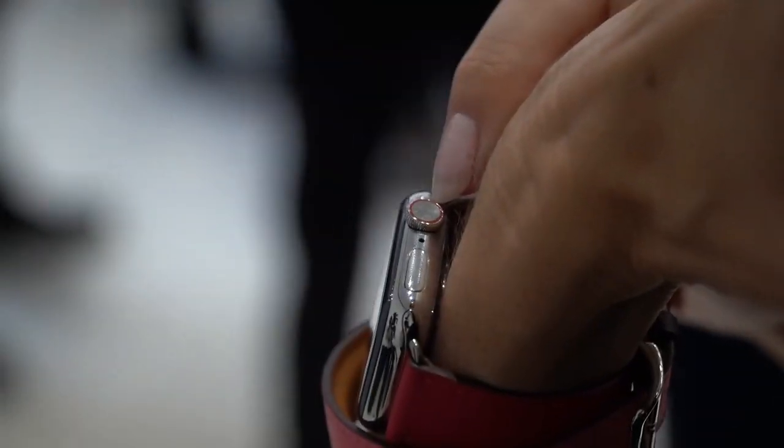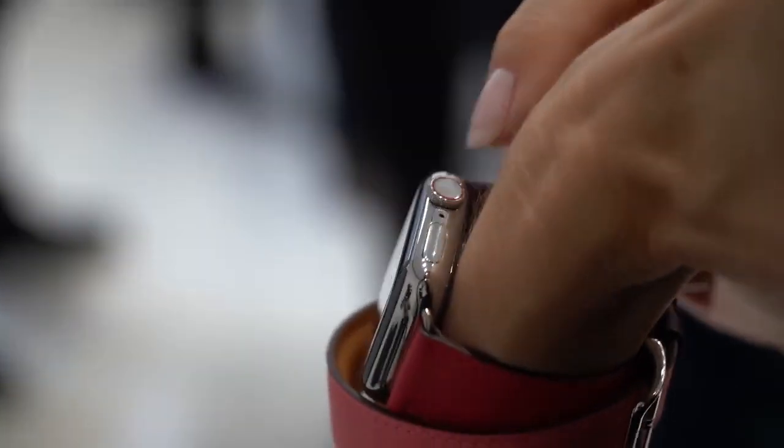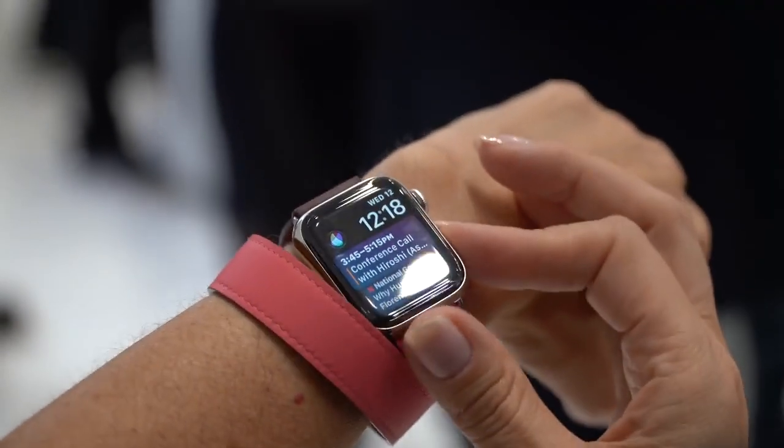They also moved the speaker and microphone to opposite sides on the Apple Watch — the microphone is now placed by the digital crown, the speaker is on the opposite side, and the speakers are now 50% louder. Another highlight for me personally is that the HomePod will finally get an update where you'll be able to add multiple timers. Well guys, that is just a few highlights from the Apple event. I had such a great time and I hope you enjoyed this video.